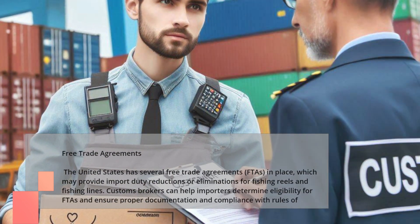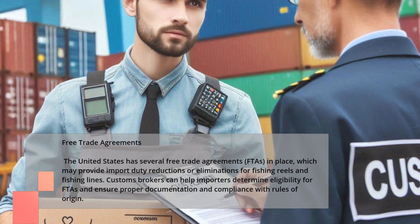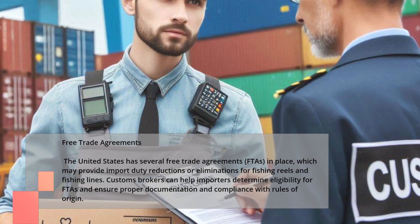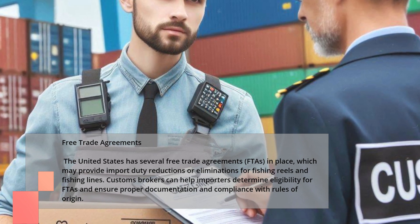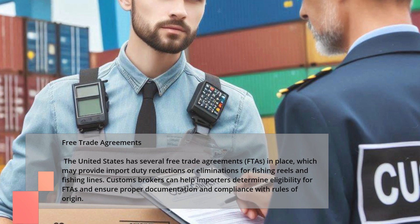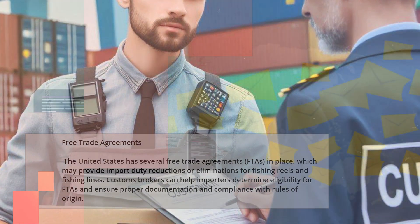The United States has several free trade agreements, FTAs, in place, which may provide import duty reductions or eliminations for fishing reels and fishing lines. Customs brokers can help importers determine eligibility for FTAs and ensure proper documentation and compliance with rules of origin.